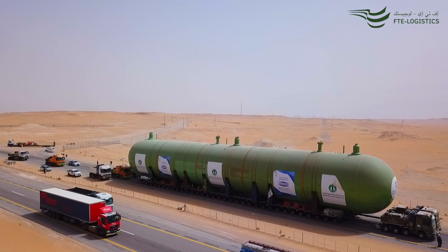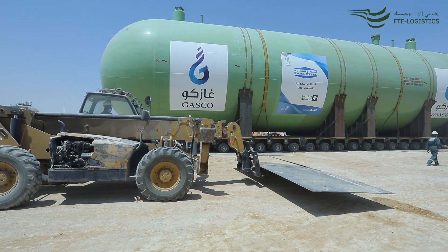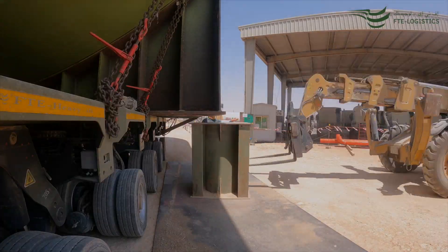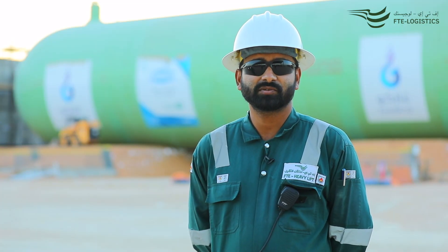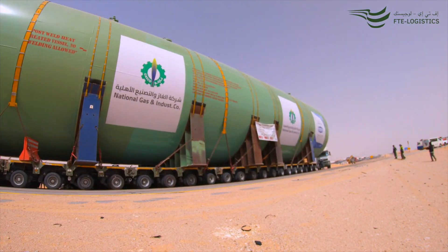The project, with the sheer size of the bullets, is a one-of-a-kind overland transport project. The overall transport dimensions reach 90 meters in length, 10 meters in width, and 13 meters in height, with an overall transport weight of 1200 tons.